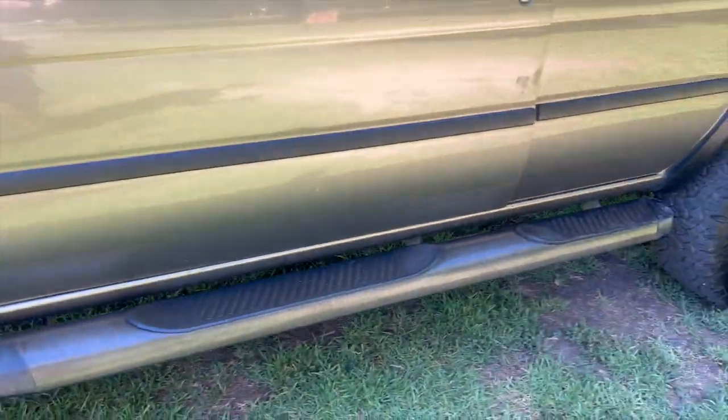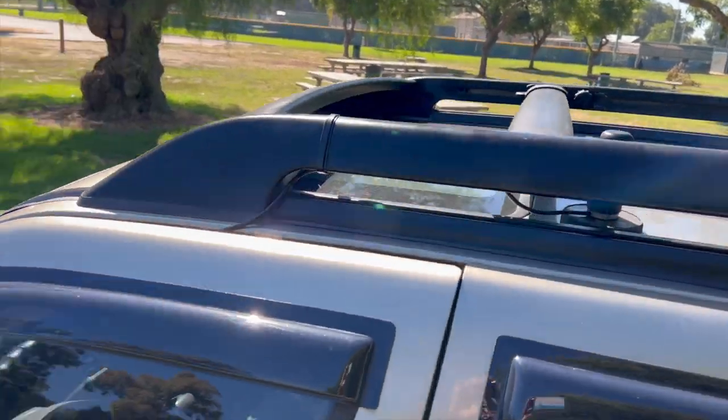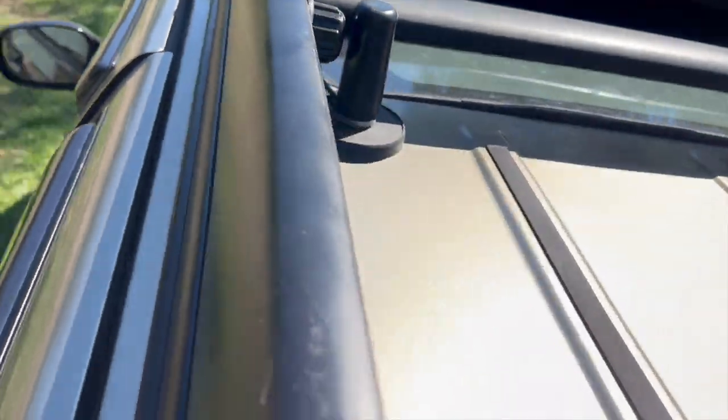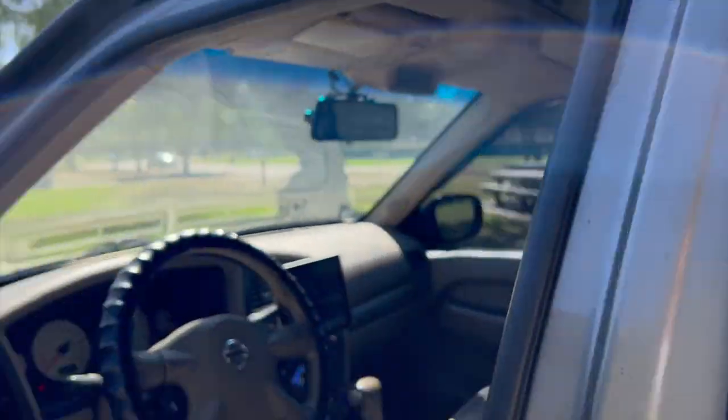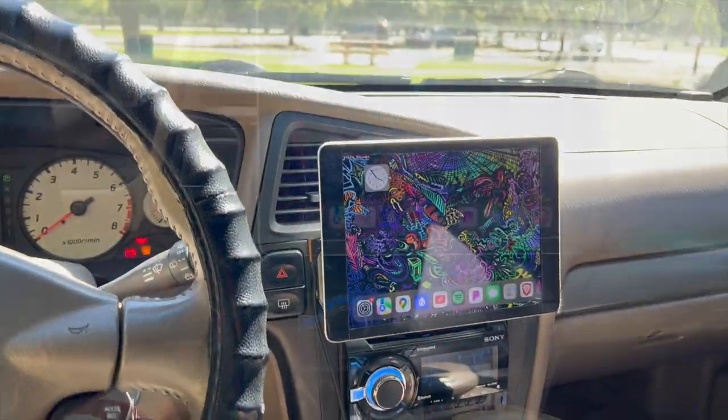Being the Deluxe, it also comes stock with OME sidesteps and a roof rack, which are both super awesome. I've also got a magnetic ghost antenna for my Midland radio up top, and I also have an extended long-range antenna that I keep under the seat.